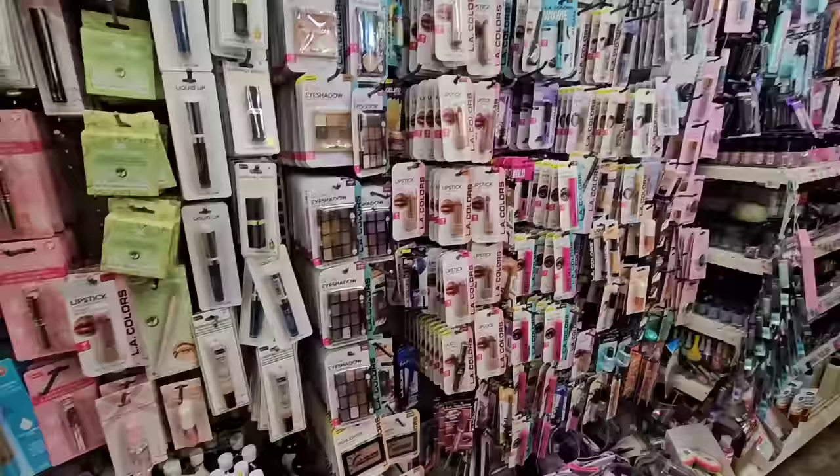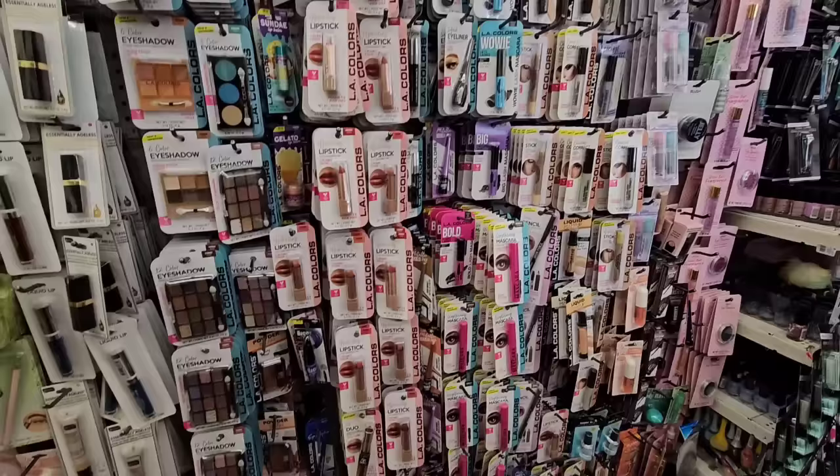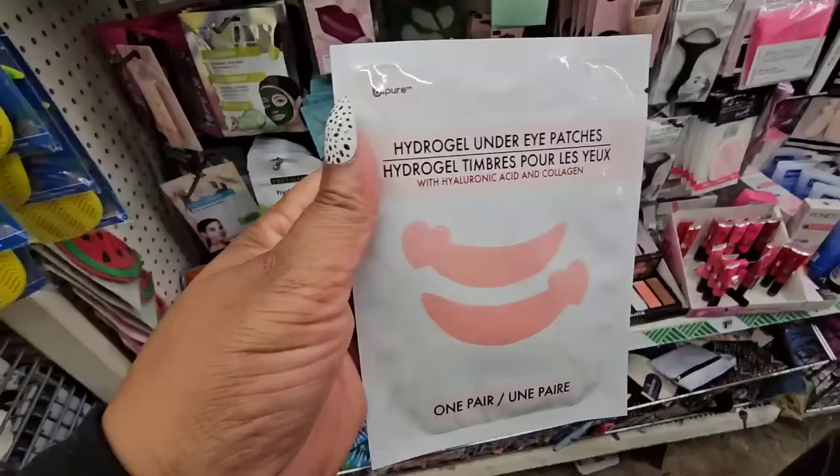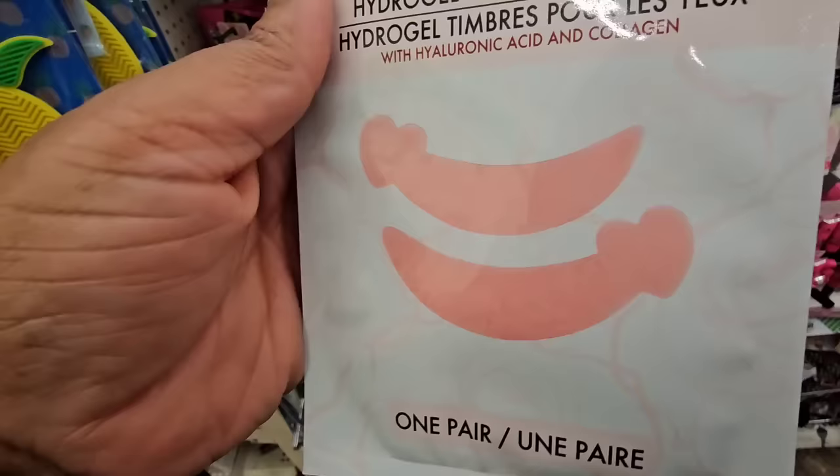Just scanning to see because you just never know — sometimes I miss things when editing and I'll say 'how did I not see that?' But so far everything on this side seems like things we've seen before. I don't think I've ever seen these before — hydrogel under eye patches with hyaluronic acid and collagen, one pair from Be Pure, and it has little hearts on the end. I definitely don't think I've seen those before.